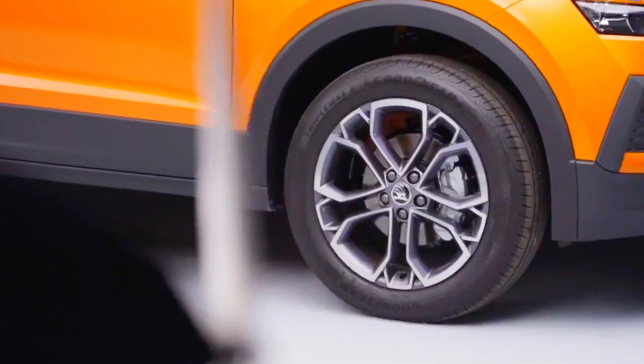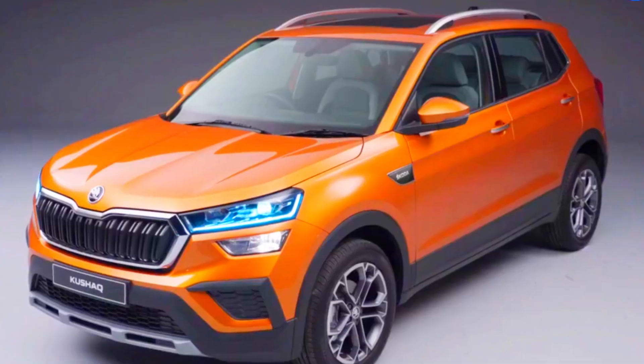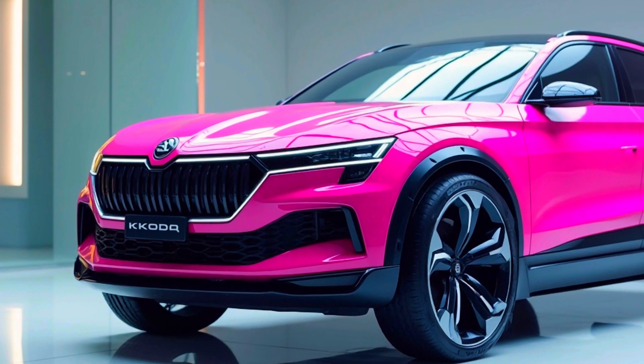In summary, the Skoda Kushak 2024 top model combines luxury, performance, and affordability in one stunning package.